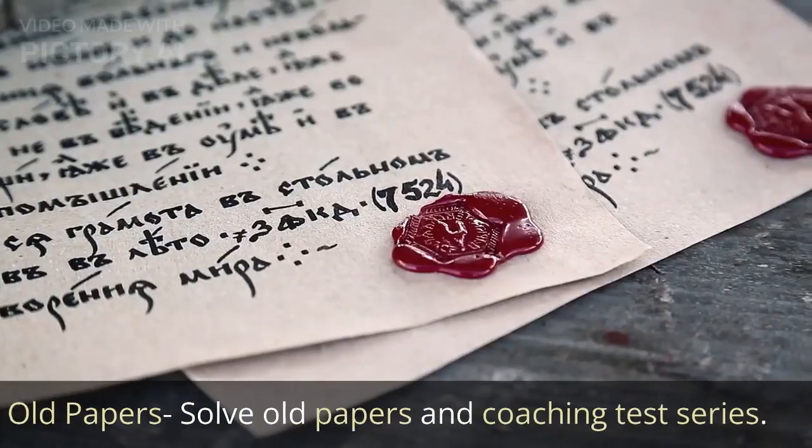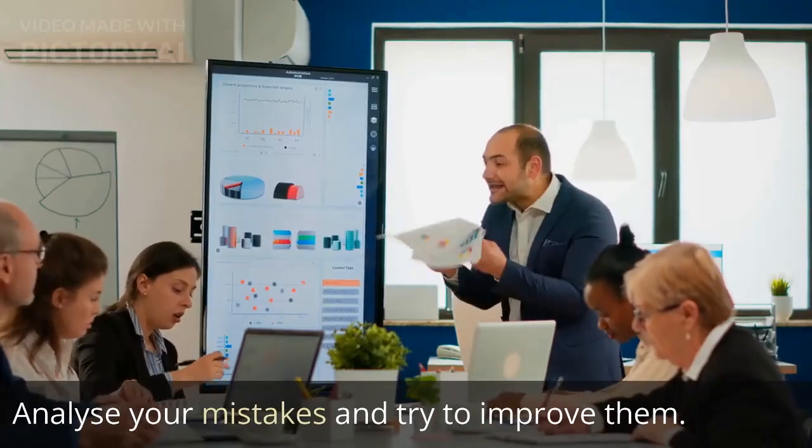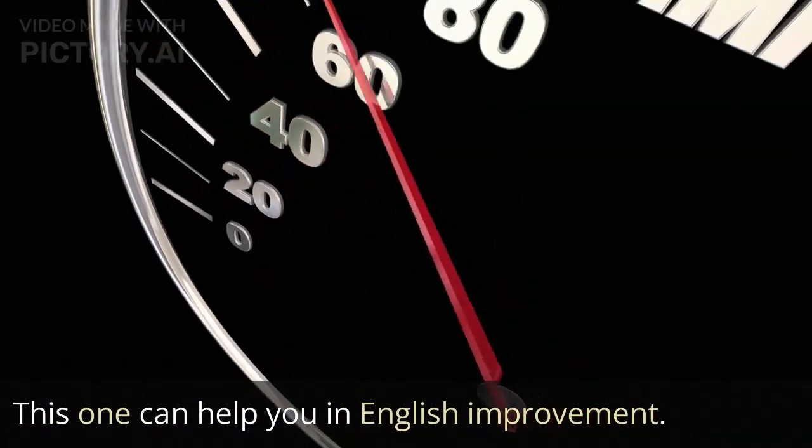Solve old papers and coaching test series. Analyze your mistakes and try to improve them. This can help you in English improvement.